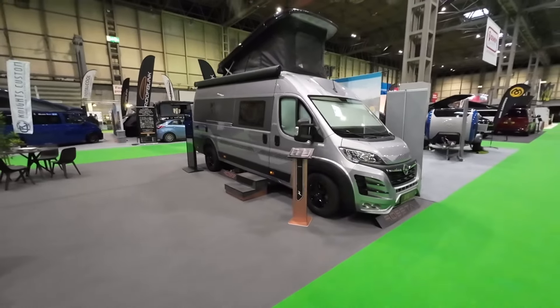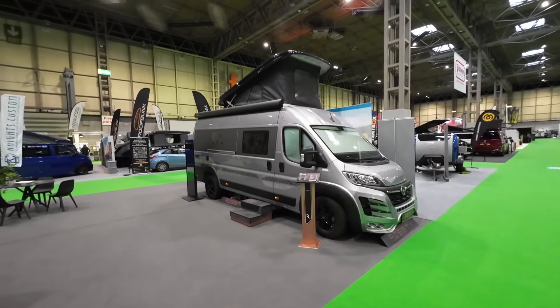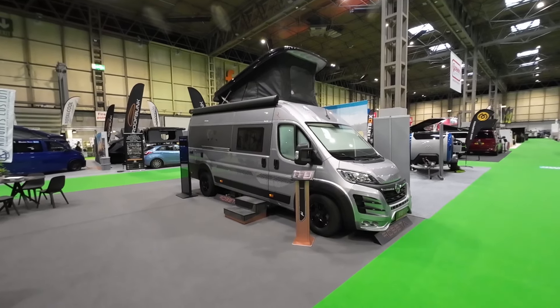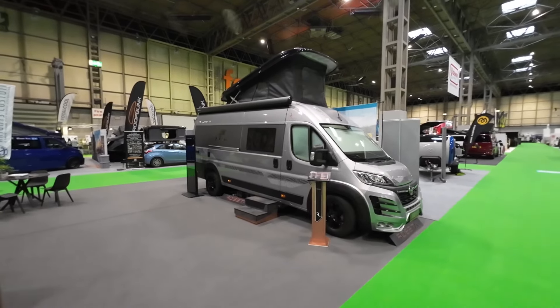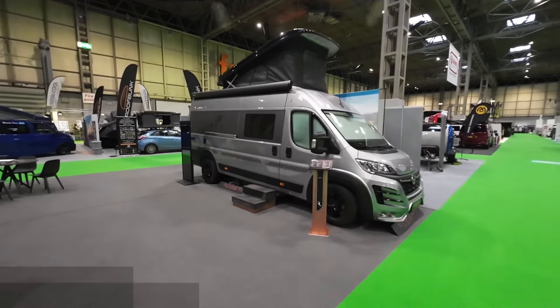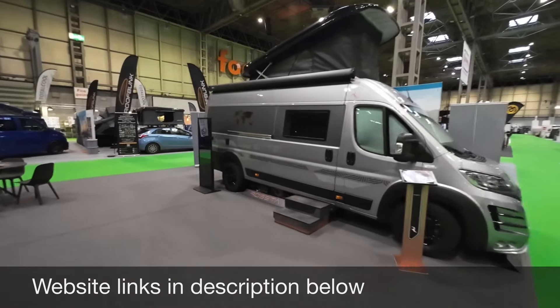It's a 6.36 meter van and it doesn't necessarily have to come with a pop top. They do all variations on this — as a two berth, a four berth. It's got four traveling seats but can also have just two traveling seats. They still call it the Apollo but there are so many different variations. On the website it will show you all the different variations of this van.